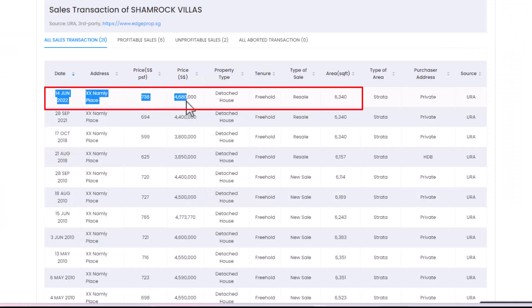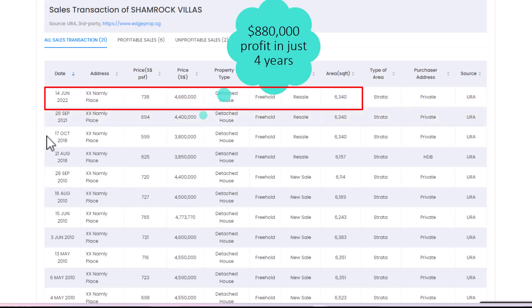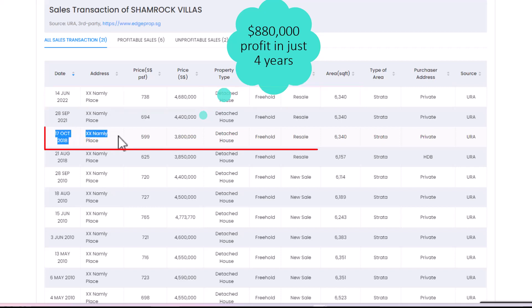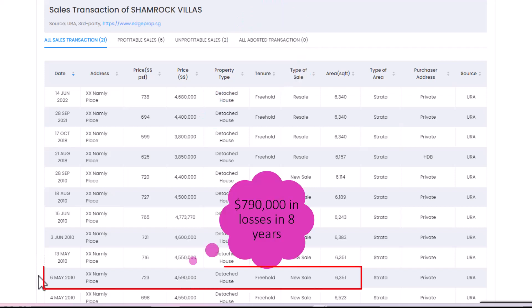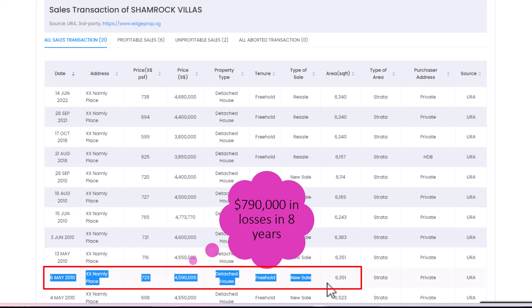Notwithstanding that, there are some owners who can still flip for a profit if you enter low and sell high. This owner in Shamrock Villa made a cool $880,000 in just 4 years — he bought it in 2018 for $3.8 million, while the original owner had bought from the developer at $4.59 million in 2010 and incurred $790,000 in losses. The lesson: there is an opportunity to make money when others are losing money. Pay attention to loss-making deals. If you want to maximize profit, remember to buy when others are selling at a loss.